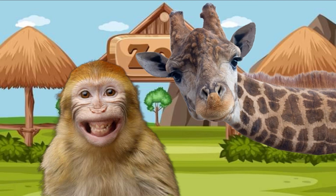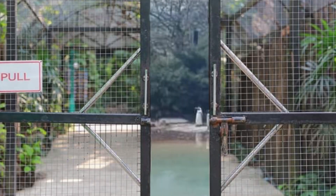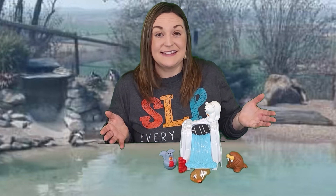Hi friends! I can't wait to see what other animals are here at the zoo. Let's explore the zoo today. Help me open the door — say open! First, let's stop at the water.